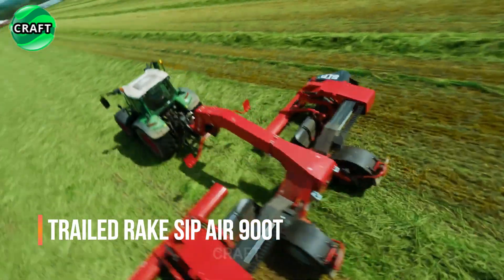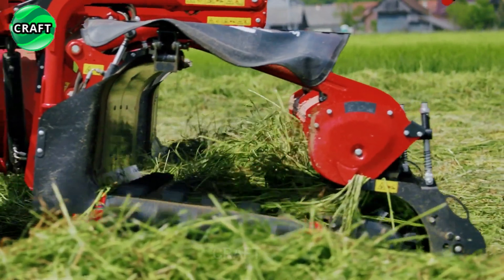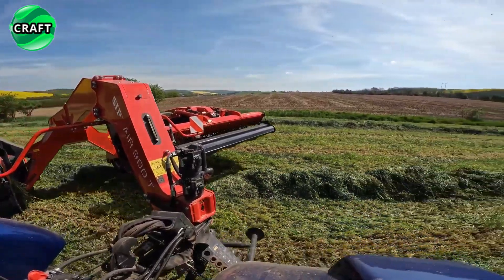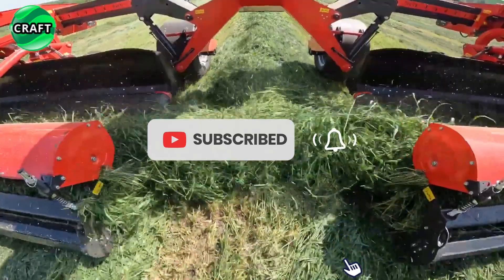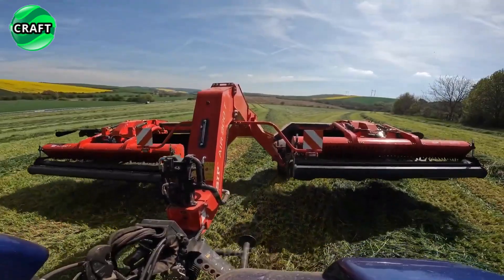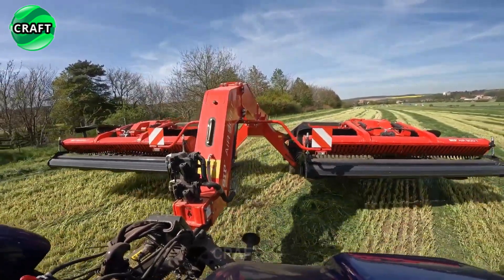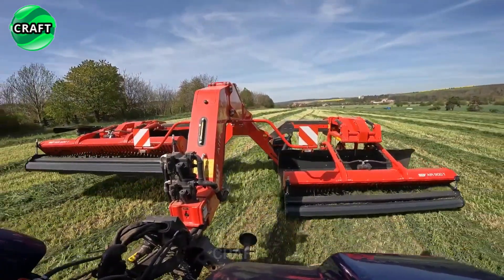The high-quality trailed rake SIP-Air 900D is designed for efficient and effective raking of hay and forage crops. It has a trailed configuration, making it easy to attach to the back of a tractor. This design ensures that the rake follows the tractor smoothly, covering a large working width of 9 meters for center swathing and 7 meters for side swathing, without putting unnecessary stress on the machine.